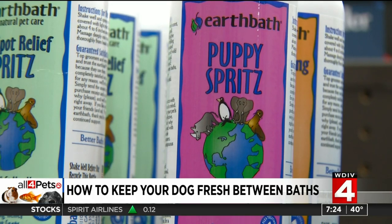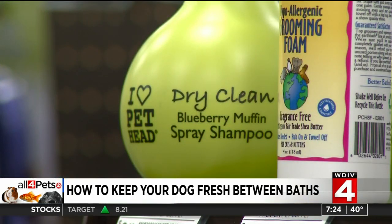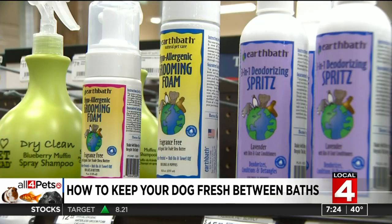What's nice is you spray this on, it also works as a detangler, which is great because it has a conditioning capability to it. So you can spray it on, you can brush it through with a brush so it really gets down into the skin and also through the coat. Just petting the dog and lathering it up.